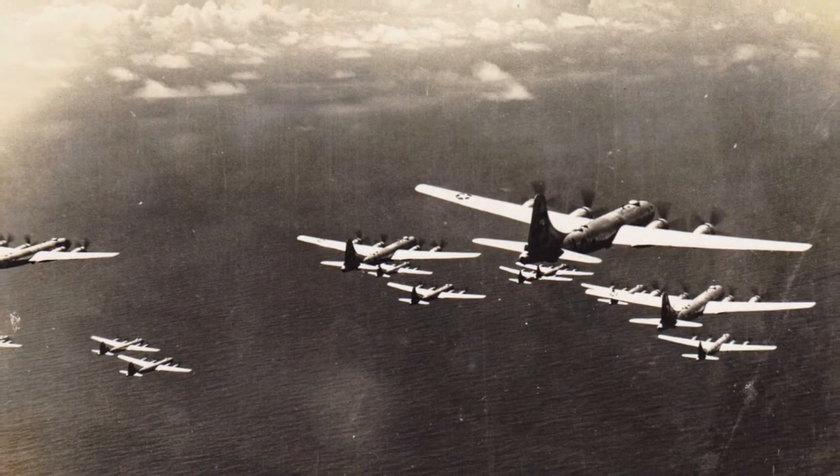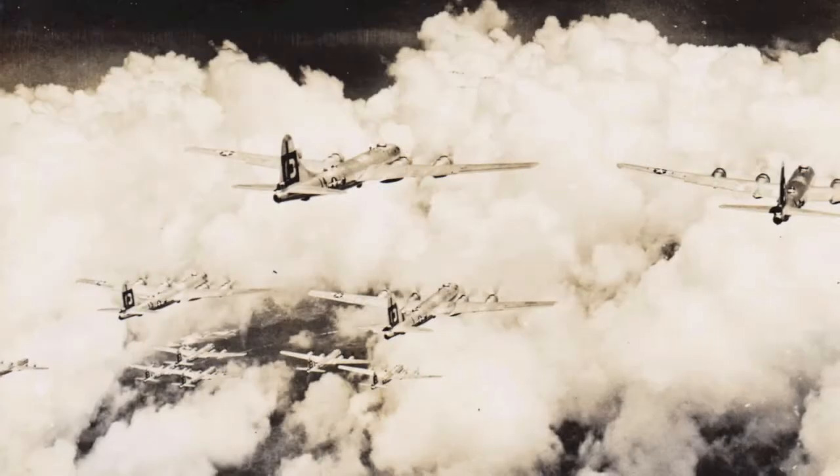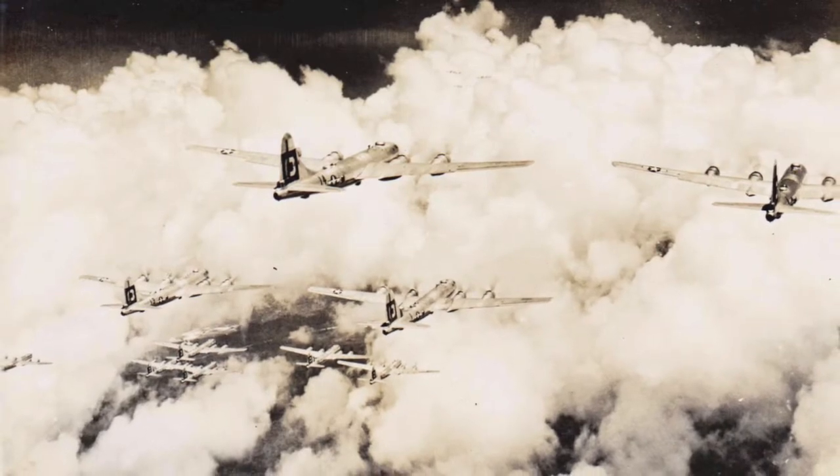We radioed our commander, the flight leader, and told him we lost an engine and wanted to drop out. He said, pick a target of opportunity and drop out. We had 4,500-pounders aboard because it was a daylight mission. We feathered the engine, dropped out, and picked a target of opportunity.